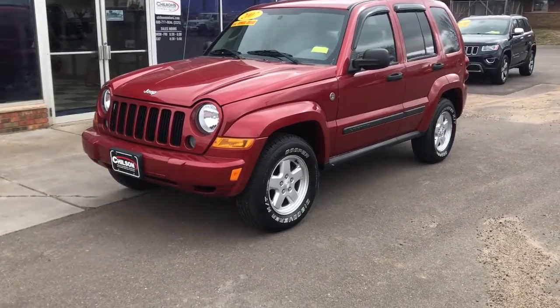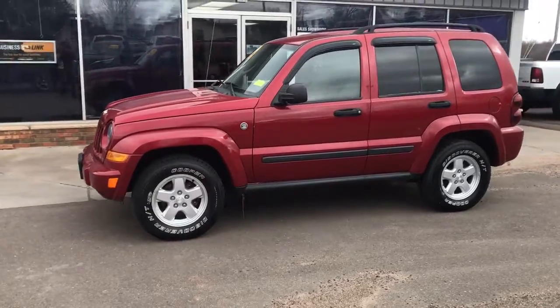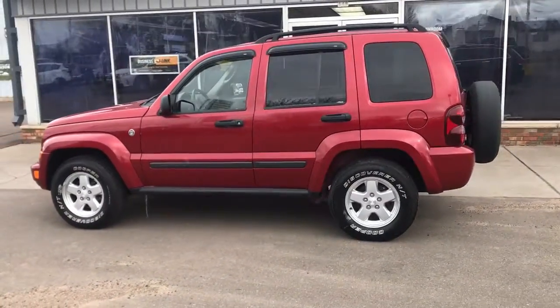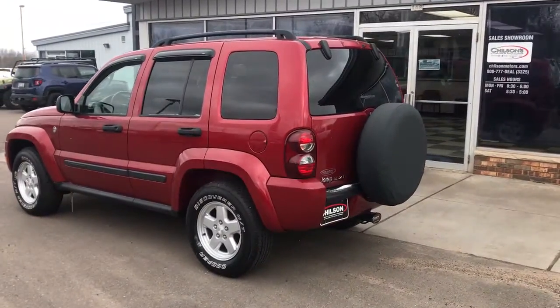Hop into the 2007 Jeep Liberty. With less than 100,000 miles on the odometer, this vehicle stands out from the rest. Here's a stylish Liberty that brings a spirit of adventure to your daily drive.